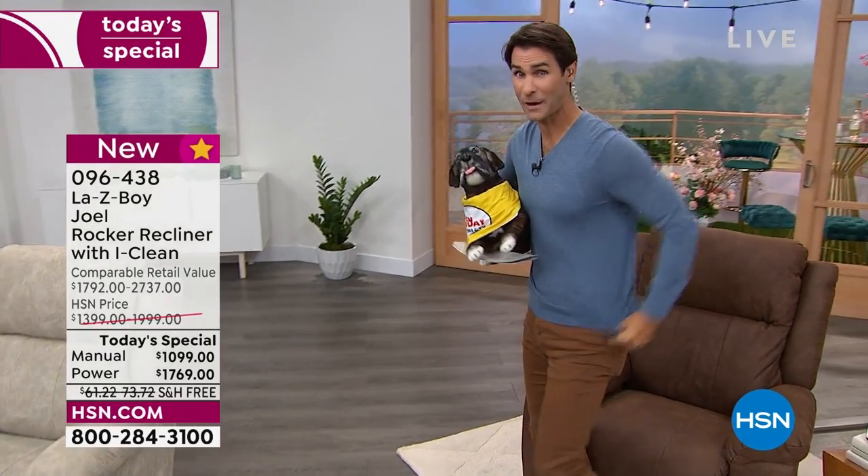Watch. I'm going to hit my little home button there on my remote, and look, it goes right back to my home position, because I want to get up and show you the colors. If you have the HSN card, this is why you have it.